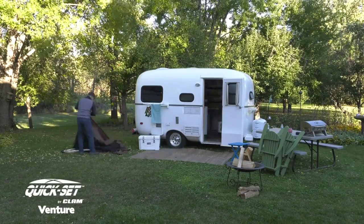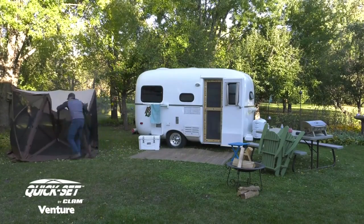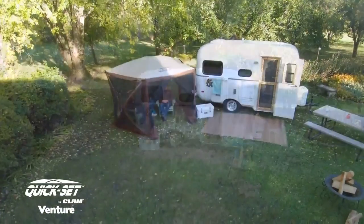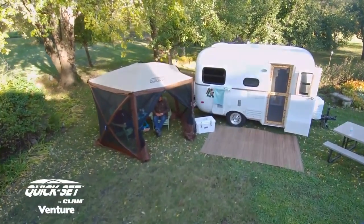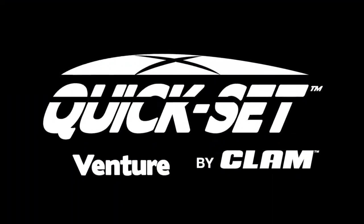With a 45-second setup, the Kwikset Venture is perfect for sporting events, camping, backyard barbecues, tailgating, or any event where you want to spend time outdoors protected from sun, rain, or bugs. Spend your time outdoors in comfort with a Kwikset screen shelter.